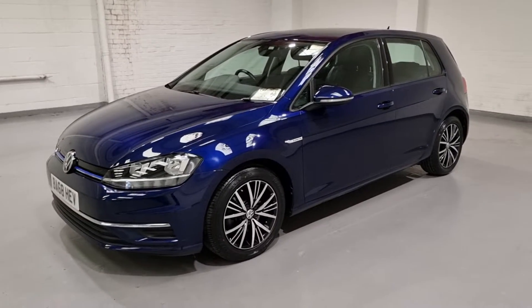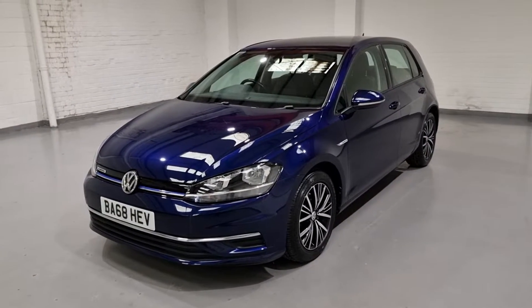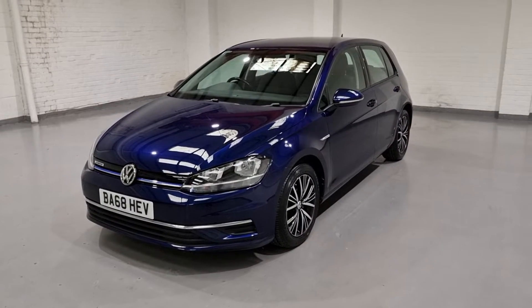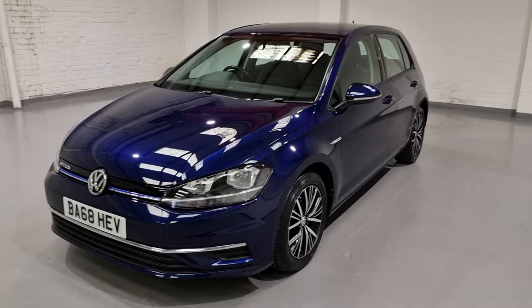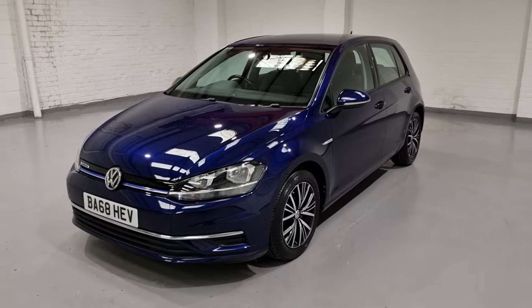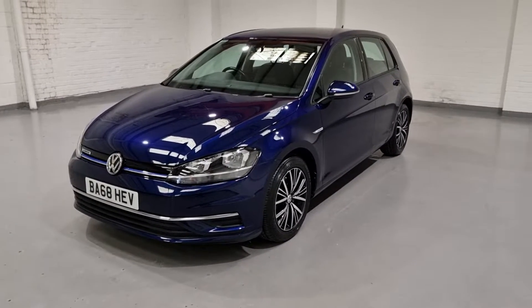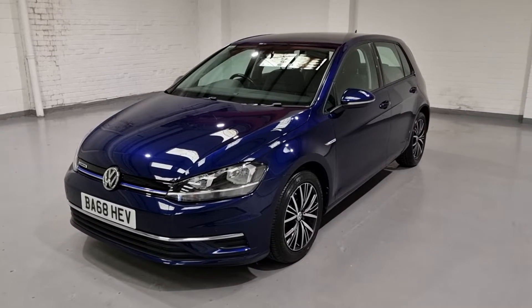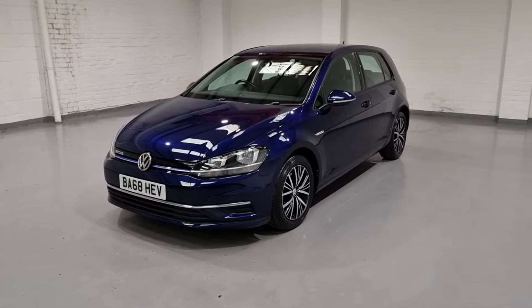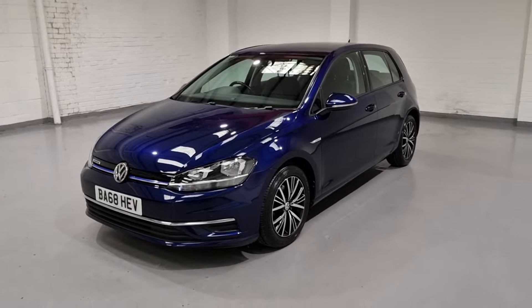Let me tell you what the car is going to come with from us. We're going to give it a full check over and a pre-delivery inspection. We're going to give it a 12-month MOT with no advisories whatsoever, it'll be serviced so you don't have to touch it for the next 12 months, and last but not least you're going to get a nationwide parts and labour warranty — our aim is so that you don't have to spend a penny on your car for the next 12 months.